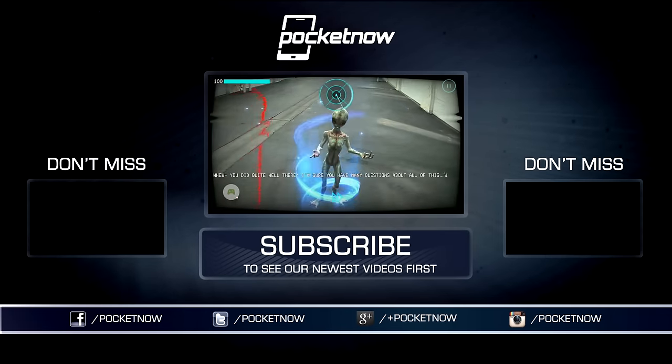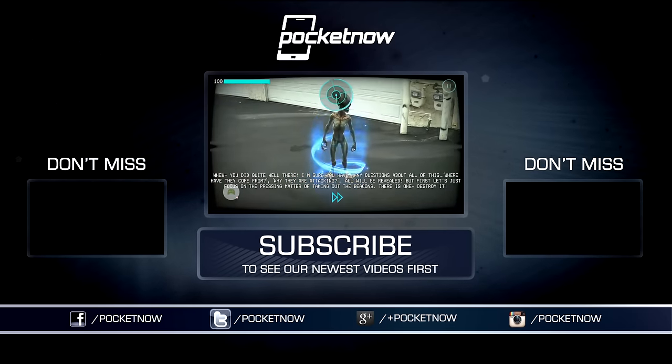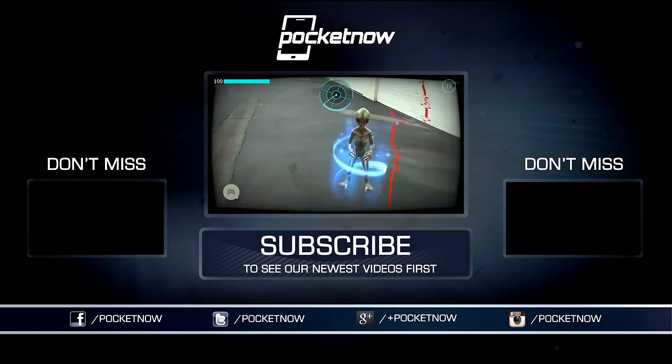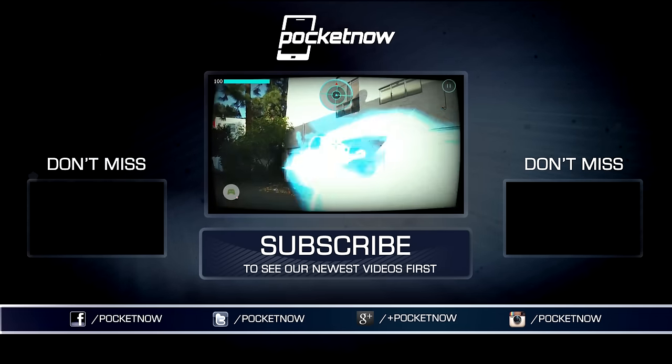As always, thanks so much for watching. Be sure to subscribe to this channel for our full Phab 2 coverage — this will be a fun review to produce. Help us out with some sharing on your favorite social networks. For Pocketnow, I'm Juan Carlos Bagnell, Some Gadget Guy on Twitter and Instagram, and I will catch you all on the next video.